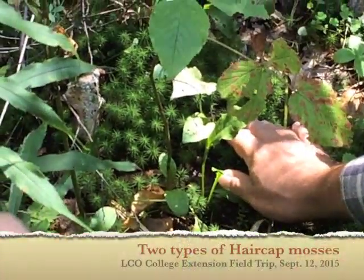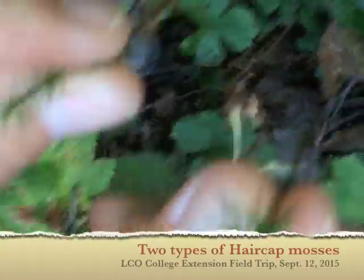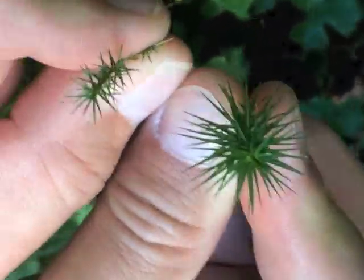It's called hair cap moss. You can see the two different species. This is 'communis' — this one is a lot bigger. I forgot the name of this one. Those are the two species of hair cap moss that we have.